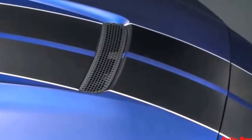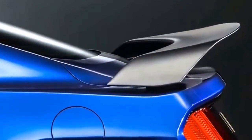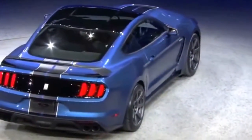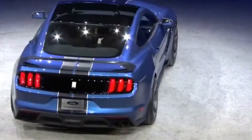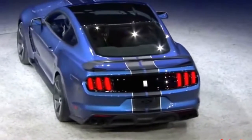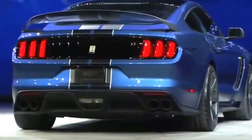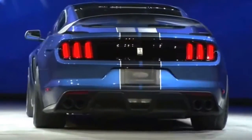The car features a revised front air splitter and a new wing at the rear to generate more downforce. The suspension has been completely retuned and features a Ford-first MagneRide shock damping system that's more aggressively tuned for racing. The GT350R is more than 130 pounds lighter than the GT350 with a track pack.